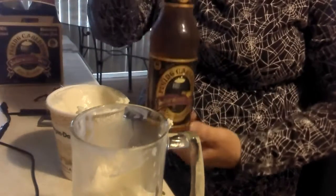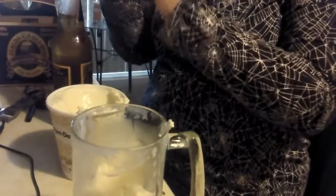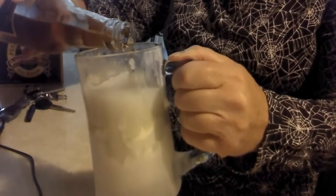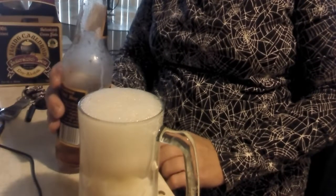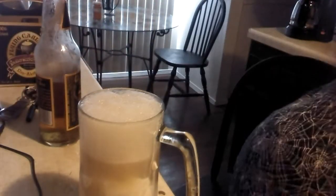Now we pour the butterbeer. It's basically a root beer float, but better. I'm going a little too fast. It's got a nice thick head on it. At this point, it's a good thing. Perhaps I don't have a husband because I would probably hear some jokes about that.